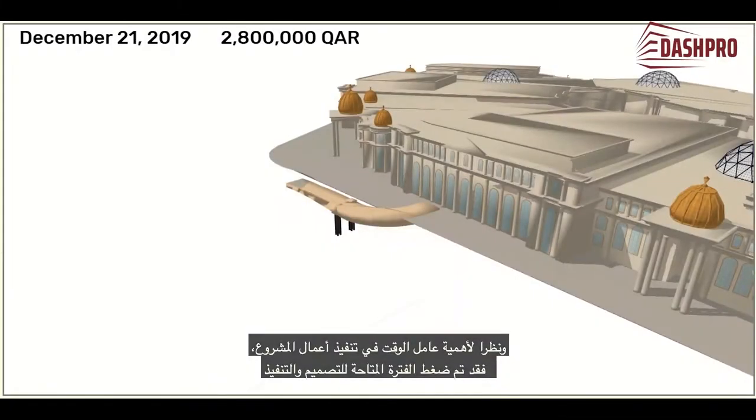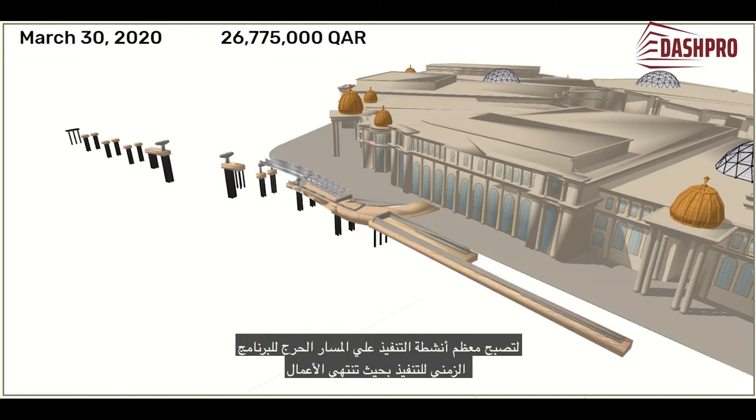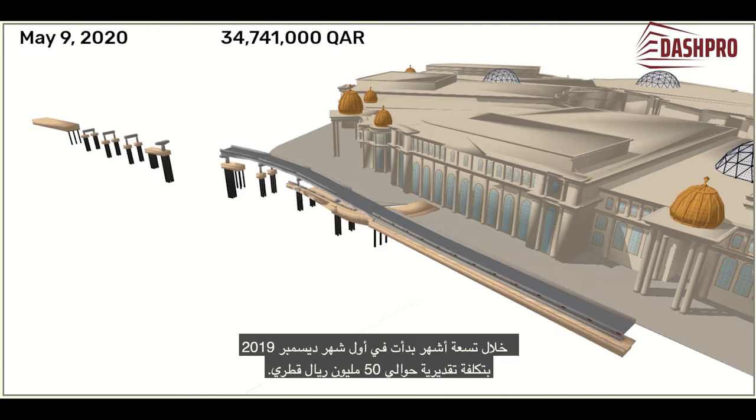Given the importance of the time factor in the execution of the project works, the period available for design and implementation has been compressed such that most activities are on the critical path of the construction time schedule, and that the work ends within nine months of the starting date, the 1st of December 2019. This carries an estimated cost of about 50 million Qatari Riyals.